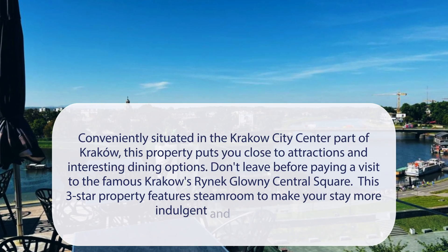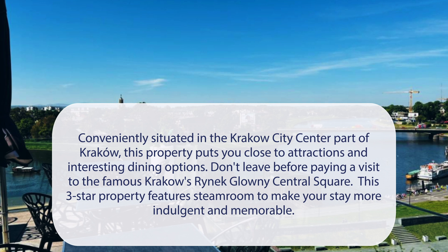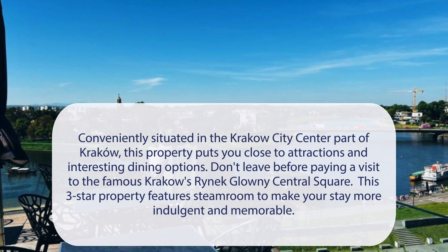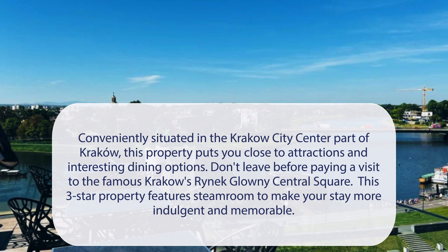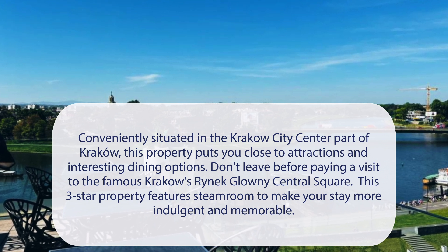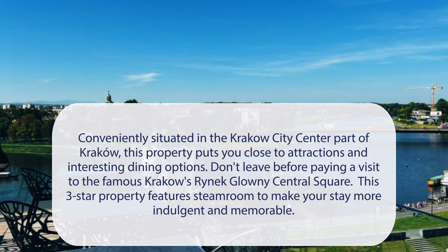At Hotel Podwallum, conveniently situated in the Krakow city center, this property puts you close to attractions and interesting dining options. Don't leave before paying a visit to the famous Krakow Central Square. This three-star property features a steam room to make your stay more indulgent and memorable.